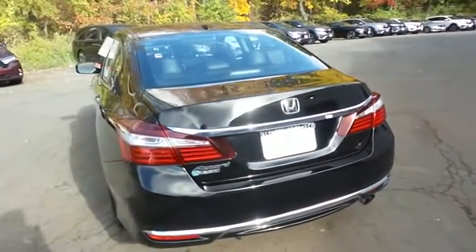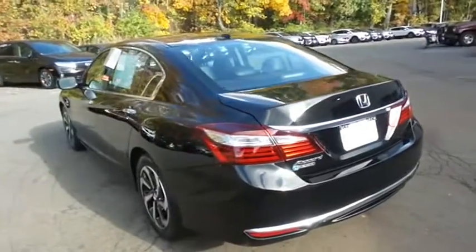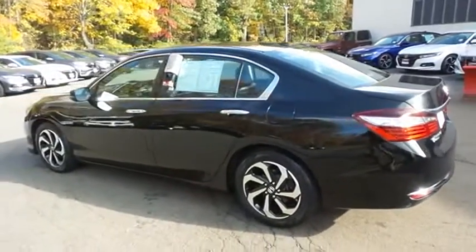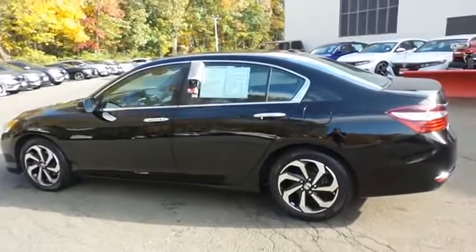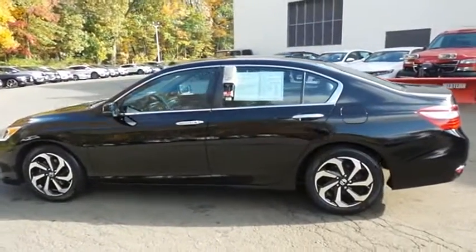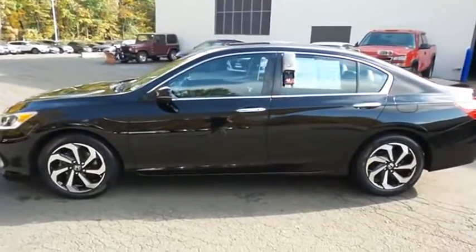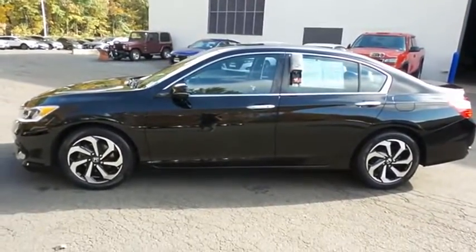This beautiful Accord EXL has just arrived at Honda of Nanuet. It only has 40,000 miles. It's gone through a comprehensive 182-point inspection, and it's backed by a seven-year, 100,000-mile powertrain warranty.